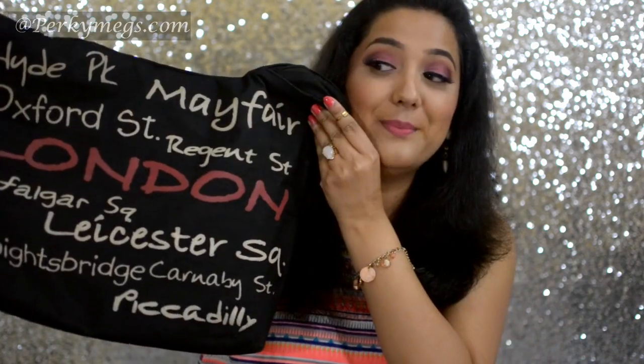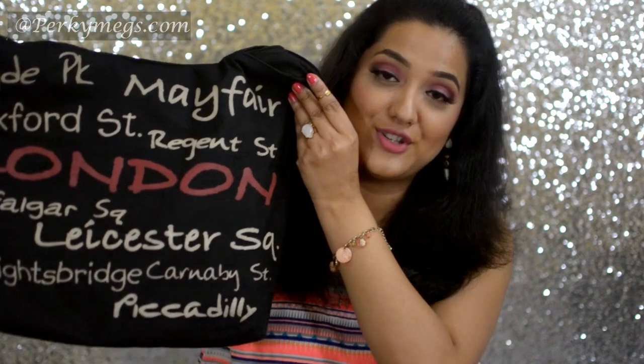So let's start. Tip number one is always carry a really big bag whenever you are going for street shopping. I carry a bag like this whenever I go for street shopping.